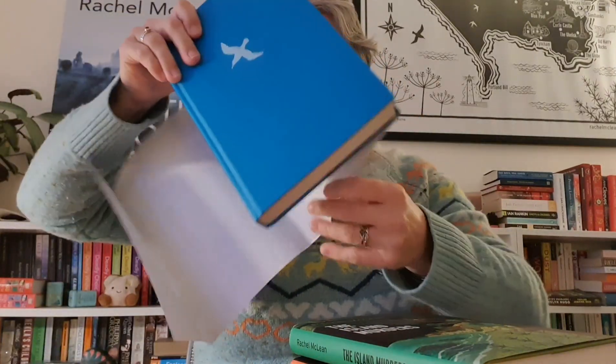You can probably hear Cagney meowing in the background — she wants to talk to you about the books as well! You can see, for example, The Corfe Castle Murders is purple inside and The Clifftop Murders is blue inside. They all come in different colours. Let me take the jacket off completely so you can see it with the foiling — really, really lovely books.